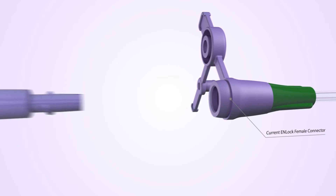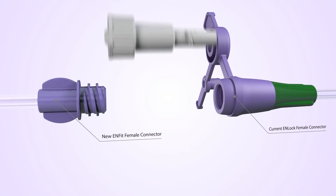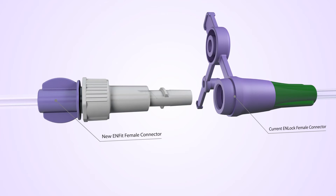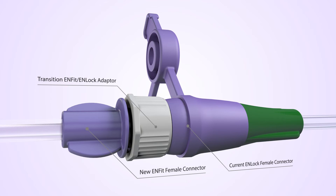The N-FIT feeding set will have a female end that will not connect directly to the female end-lock connector on the feeding tube. To overcome this, Nutricia will supply N-FIT feeding sets with a pre-assembled male transition connector, allowing the set to be connected to the female end of the existing N-LOK feeding tube.